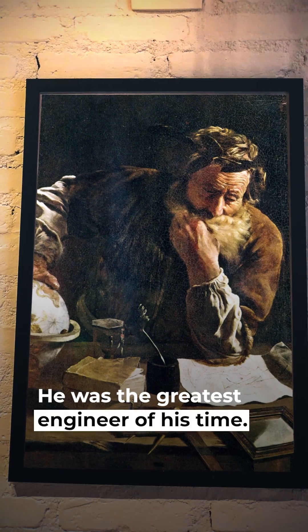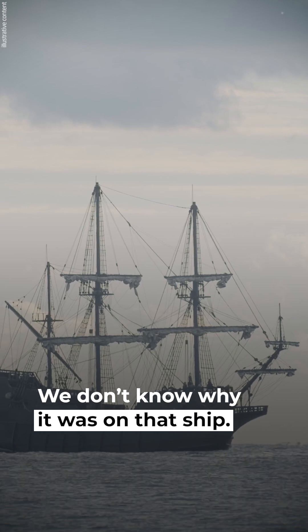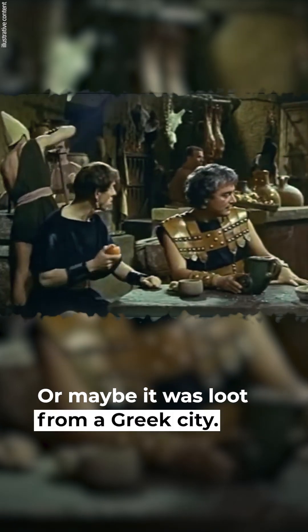No one knows who built it. Some think it was Archimedes, the greatest engineer of his time — the Romans killed him shortly before this device was lost. We don't know why it was on that ship. It might have been heading to Rome, perhaps as a luxury item for a wealthy Roman, or maybe as loot from a Greek city.